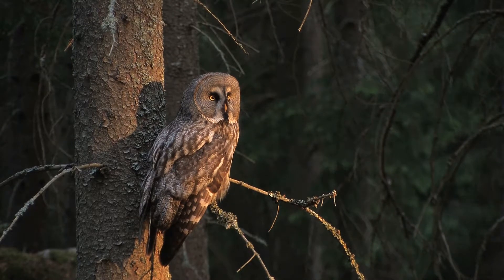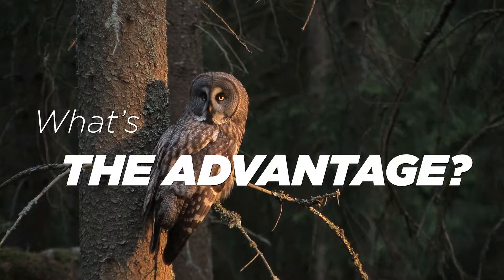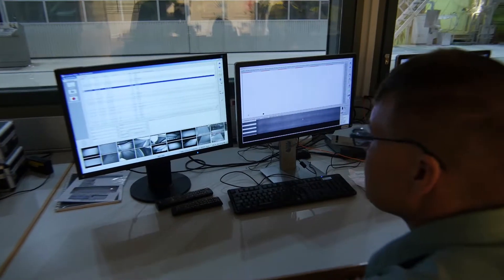You may ask, what do you get from this? What are the main advantages of smart camera systems? With our web monitoring system, you can see clearly what is happening in your production process, also in demanding circumstances.